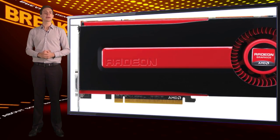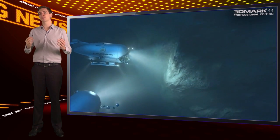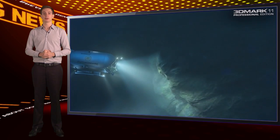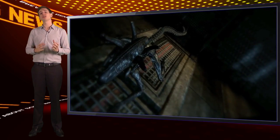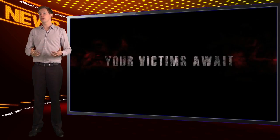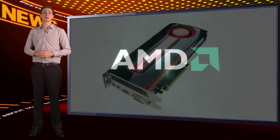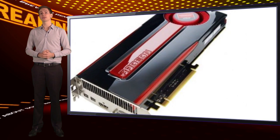Enough willy-waving — how fast is the damn card? In 3DMark 2011, the new card is more than 25% faster than Nvidia's best chip. Switch to a DirectX 11 game like Aliens vs Predator, which uses advanced features like tessellation, and it wins by more than 37%. Comparing to AMD's own cards, the big win is tessellation — the new card is almost 60% better than the older AMD cards.